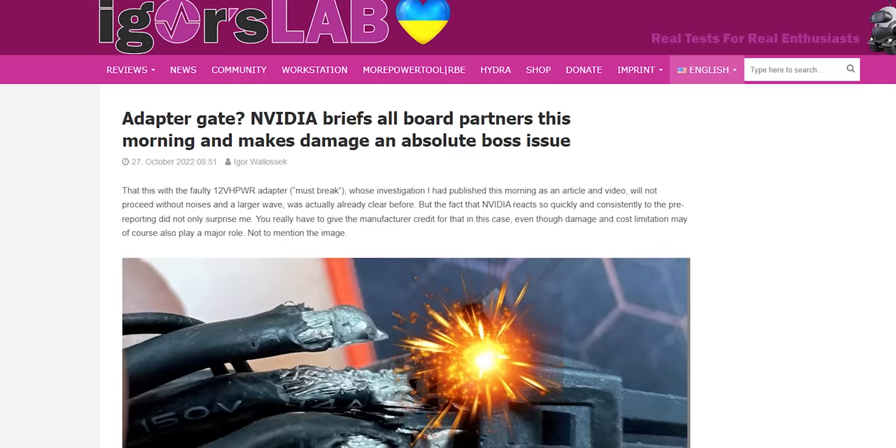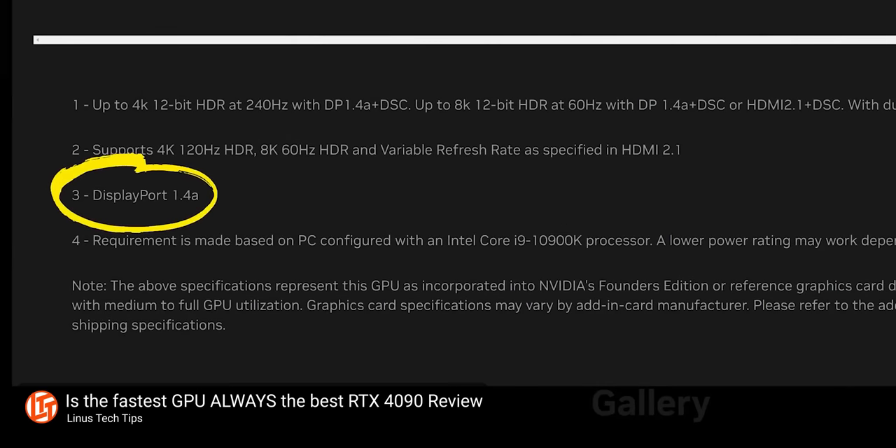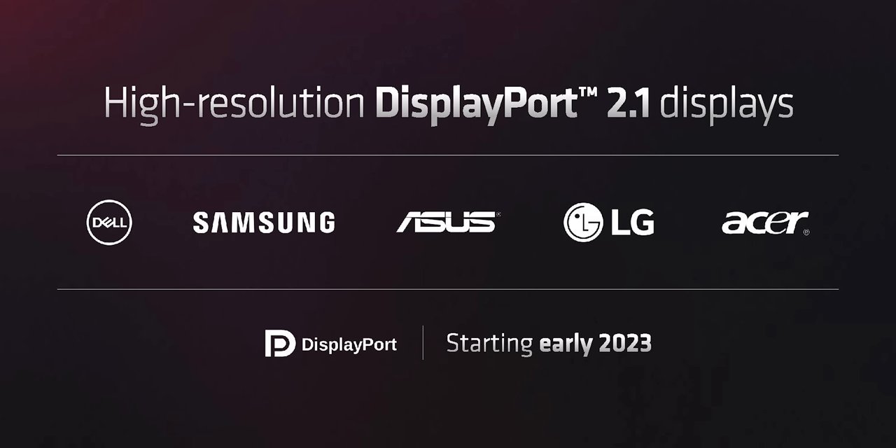Possibly the dumbest problem with the RTX 4090 — aside from the burning 12-pin power adapters — is that it only supports DisplayPort 1.4, which, given how freaking fast it is, could become a problem in the very near future as new displays become available. AMD, on the other hand, managed to avoid this by including DisplayPort 2.1, which can support ridiculous resolutions and frame rate combinations like 4K 480Hz or 8K 165Hz.